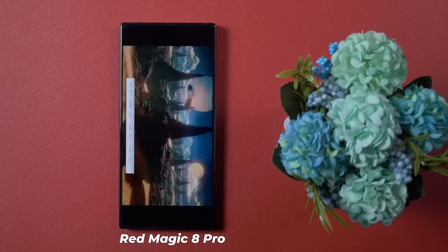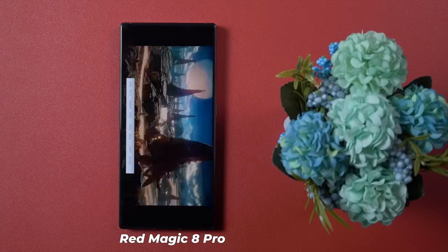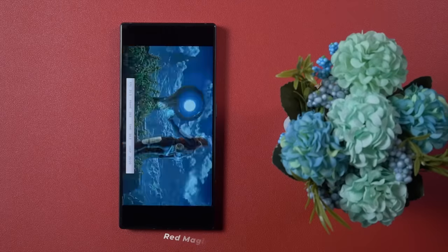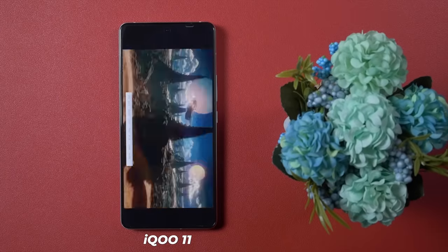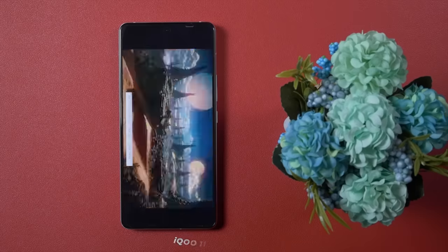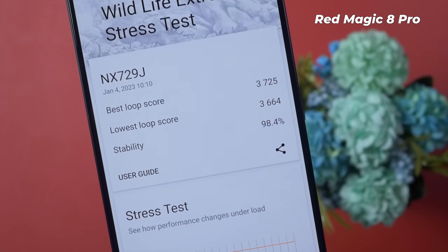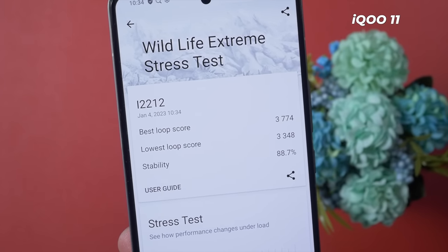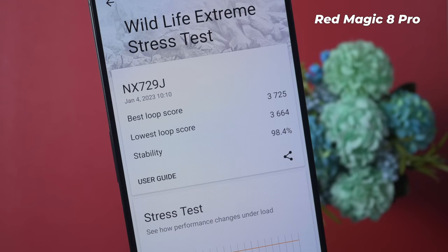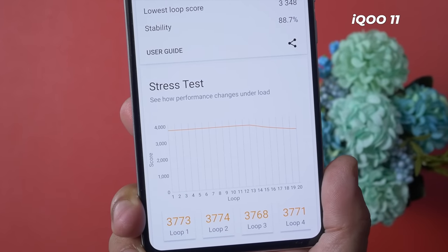For synthetic benchmarks I prefer the 3DMark Wildlife Extreme stress test, which consists of 20 loops checking both performance and thermal management. The highest loop score is 3725, which is the second best after iQOO 11's 3774. But check carefully — Red Magic 8 Pro has 98.4% stability, while iQOO 11 and almost all other Snapdragon 8 Gen 2 smartphones cannot even achieve more than 90% stability.